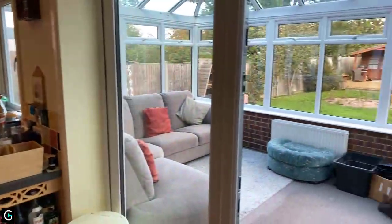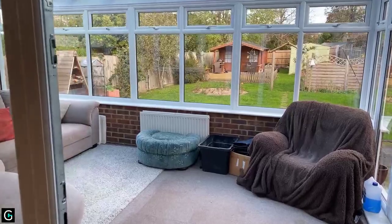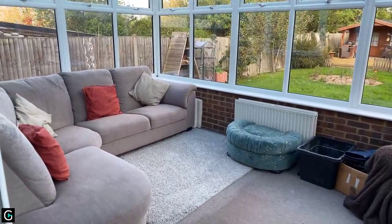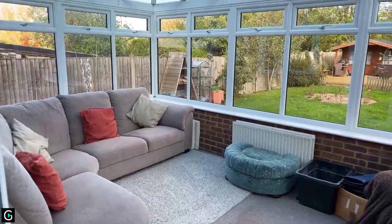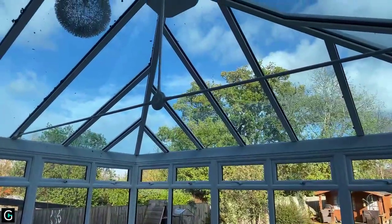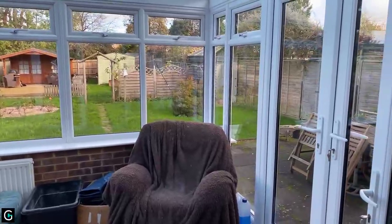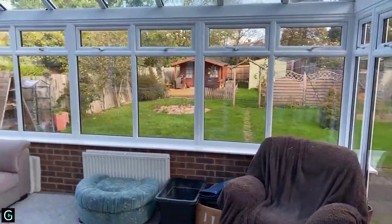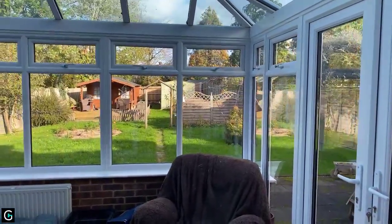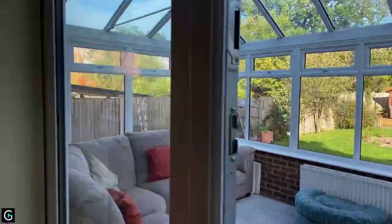Through these UPVC double-glazed French doors you enter the conservatory — it's like another lounge, literally. There's a radiator, part brick, UPVC double-glazed with a pitched roof, and on the right-hand side French doors to the garden. It's worth reiterating the lovely, very private view of the garden from here. I'll show you the garden at the very end of the tour.